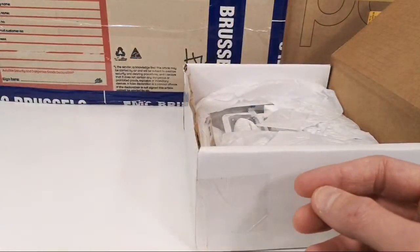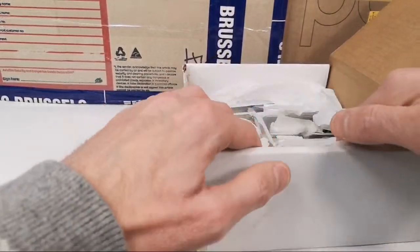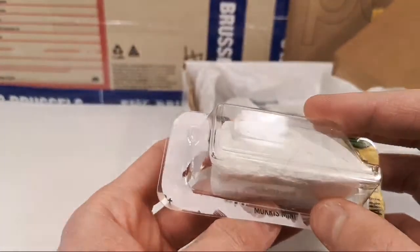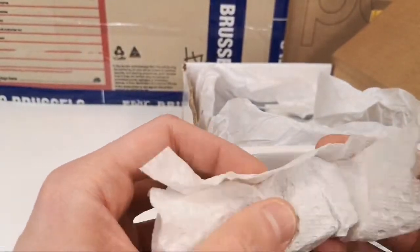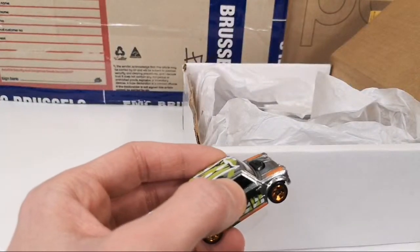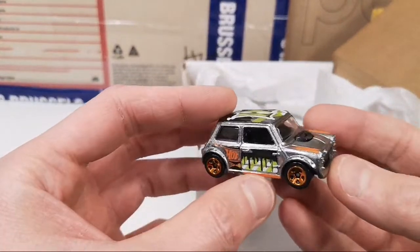We got a bunch of loosies — he opened these up on his channel, and that's just fine by me. This is the Morris Mini. If you watch his channel, check out the Worst YouTube Channel Ever — that's the name of David Johns' YouTube channel. He unboxed these on his channel.